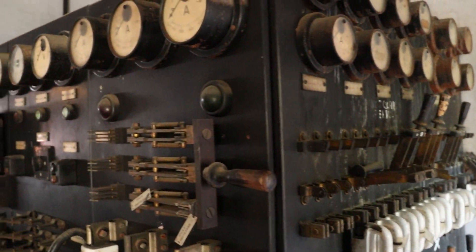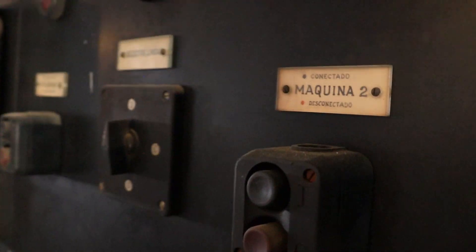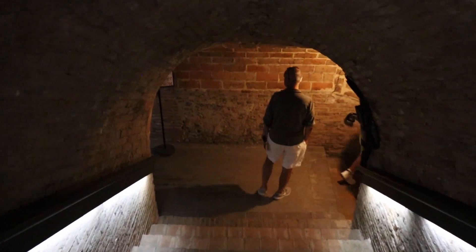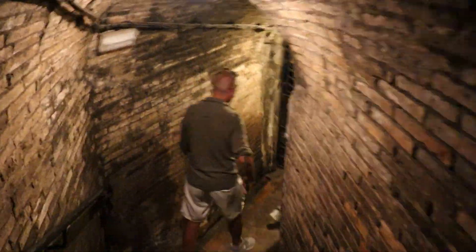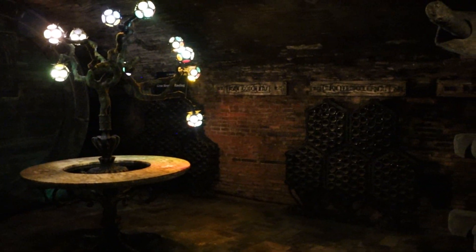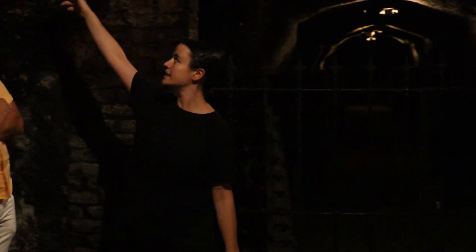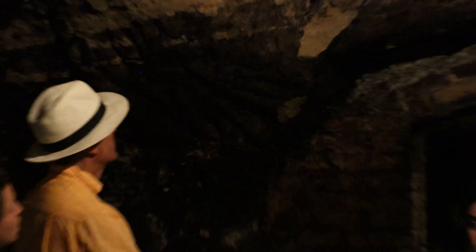Through an old machinery room we make our way downstairs. It's time to go underground and we go deep into the cellars below the estate. As you can see here we can still see the marks of the tools that they used to build this place.